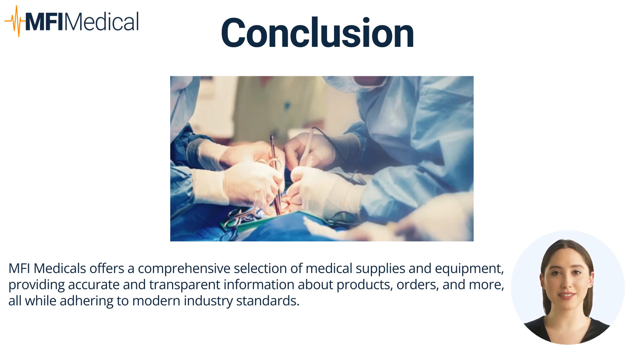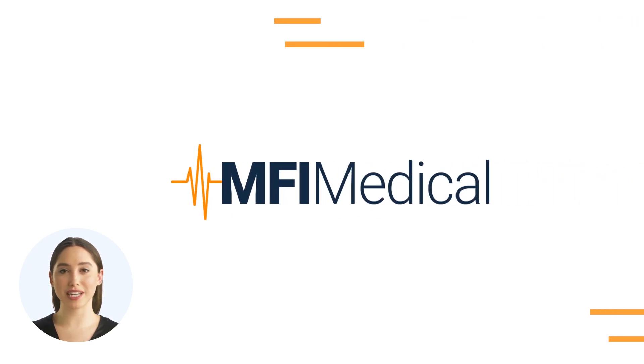Ensure your operating room is fully prepared with our comprehensive solutions. Thank you for exploring MFI Medical's Guide to Essential Surgery Equipment. Visit MFIMedical.com and find the perfect fit today.